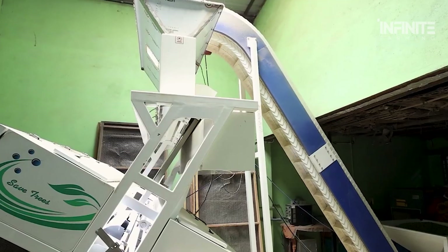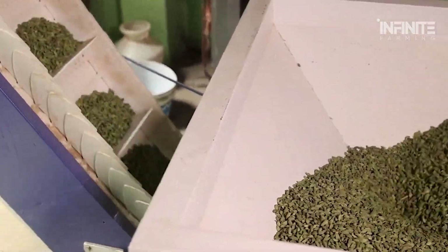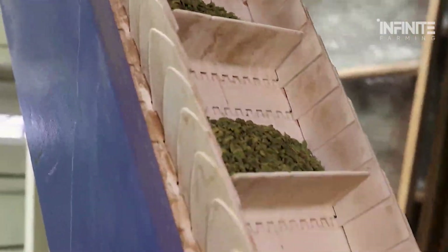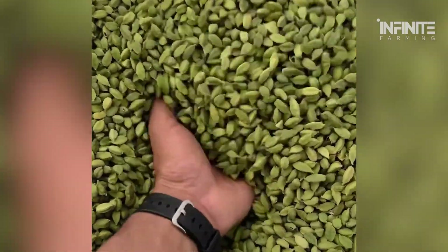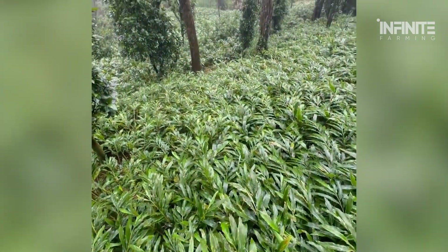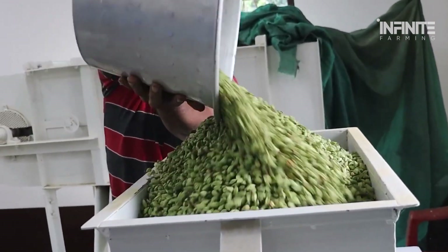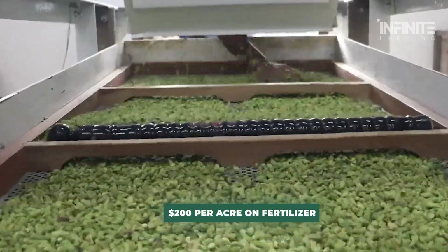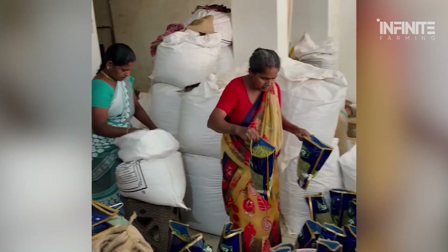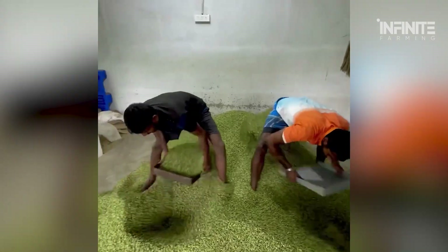Pricing also depends on market demand and supply dynamics. In recent years, global demand for green cardamom has surged, driven by its growing popularity in gourmet cuisine and alternative medicine. However, supply has struggled to keep pace due to cultivation challenges and climate change. For small farmers, the economics can be tough — Raja, a farmer in the Iduki district, spends about $200 per acre on fertilizer alone. Many small-scale farmers rely on government subsidies or cooperative initiatives to stay afloat.